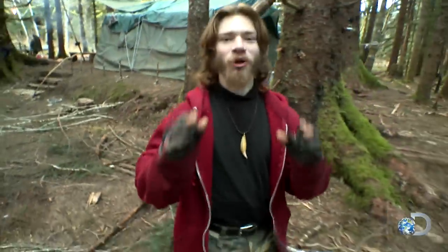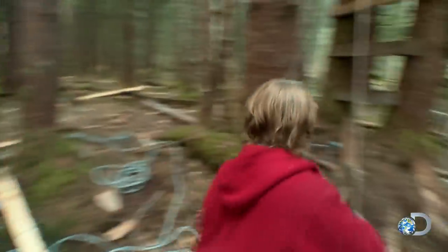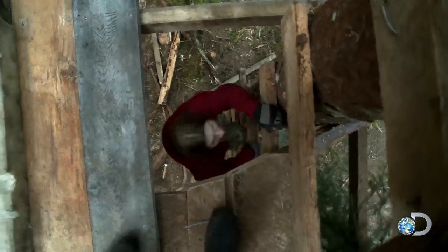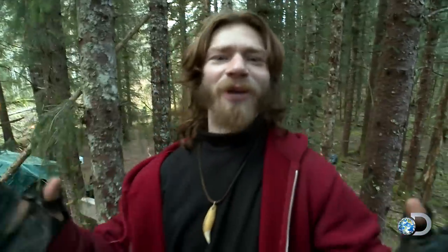I'm going to show you the most awesome and extreme dwelling on the property. Welcome to my bear's nest — the most awesome dwelling in the entire camp, with the best view.